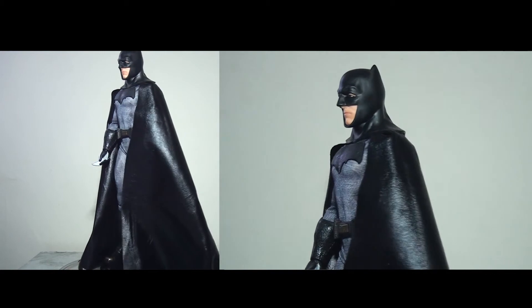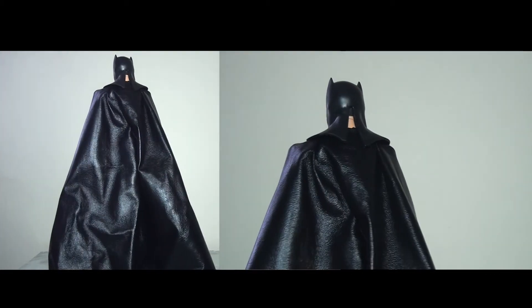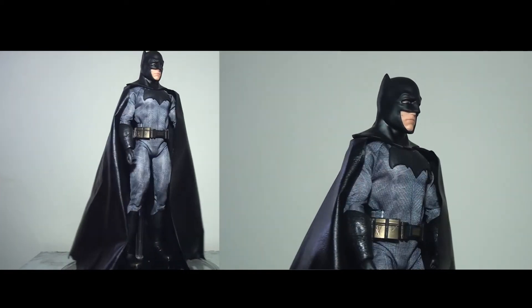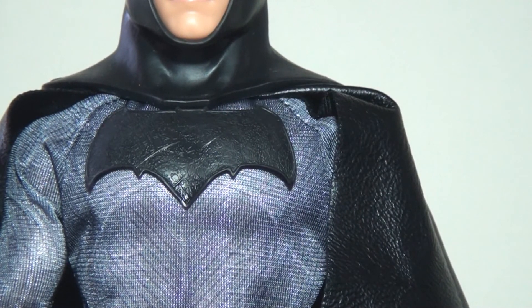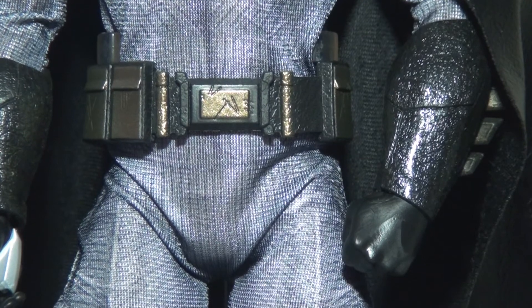Next up we have the Batman, and I have to say this is the stronger figure of the two. Everything that disappointed me or let me down with the Superman they seem to have addressed and fixed with this figure. First off, the overall presentation is pretty fantastic — this is a very good screen-accurate likeness of what we see in the film. He also has a lot more textures. The bat symbol, like Superman's, is a hard plastic piece that's sewn into the costume. This time, he has a solid utility belt — it's nicely coloured with lots of gold and black, and it is a physical piece that straps around him.